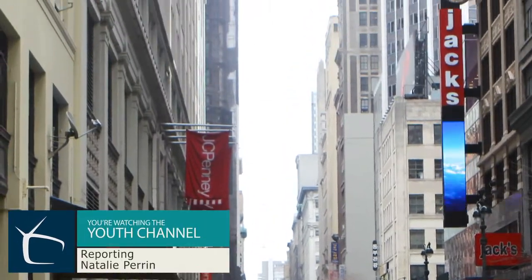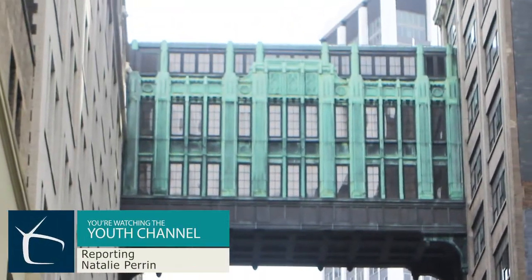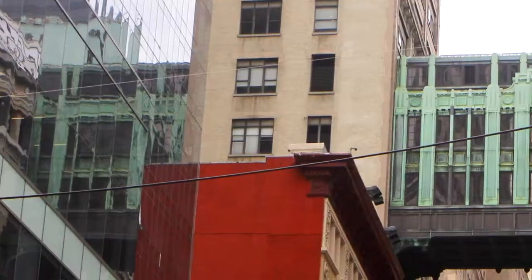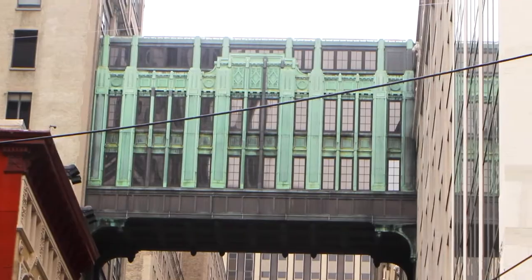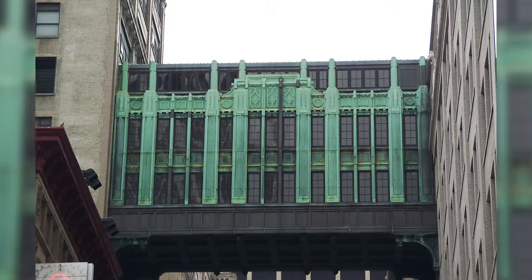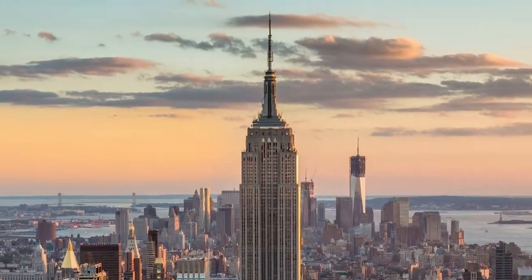Have you ever been near Madison Square Garden and looked up to see a green building in the sky? Actually, it's not a building at all. Gimbel's Bridge is a three-story copper sky bridge that connects two Manhattan buildings. It was designed by the architectural firm Shreve and Lamb, who also designed the Empire State Building a few years later.